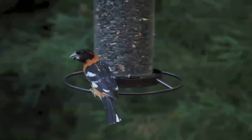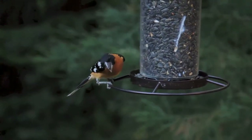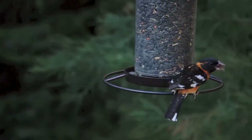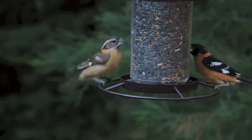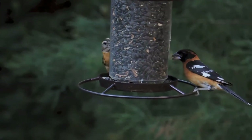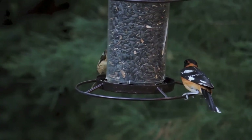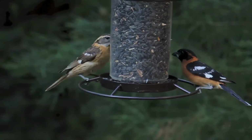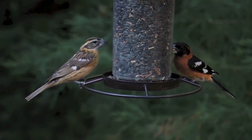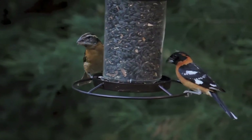Black-headed grosbeaks range from the Pacific coast to the middle of the U.S. Great Plains, and from southwestern Canada to the mountains of Mexico. U.S. and Canadian birds are highly migratory, wintering in Mexico. In the Great Plains, the range of the black-headed grosbeak and the rose-breasted grosbeak overlap, and they have interbred somewhat. They migrate south early in the fall and return to the north late in the spring, and have been known to do so in flocks.